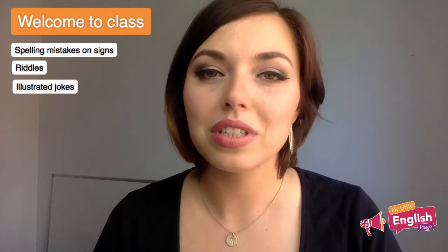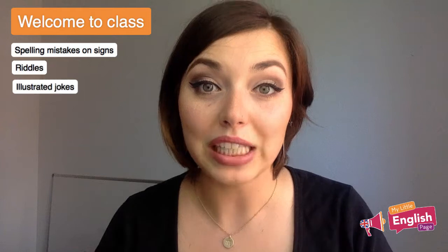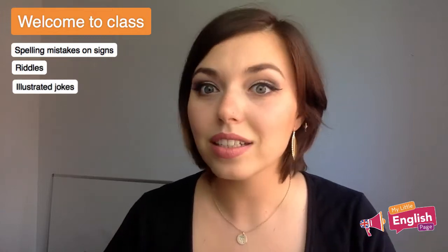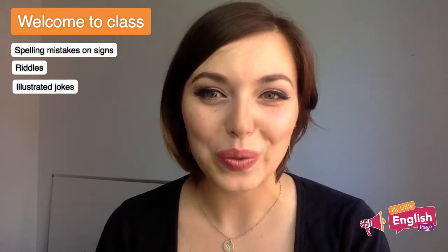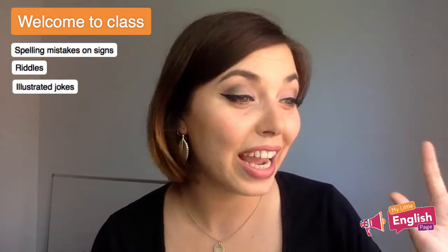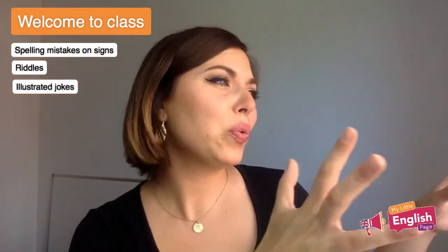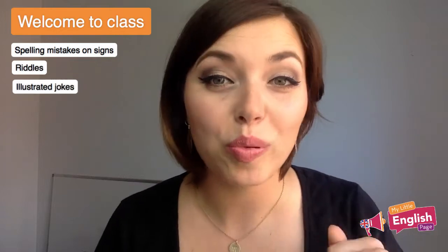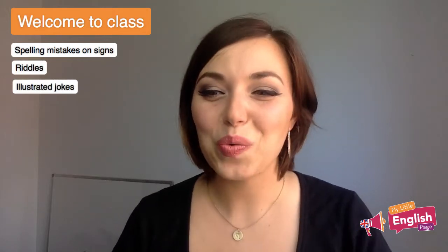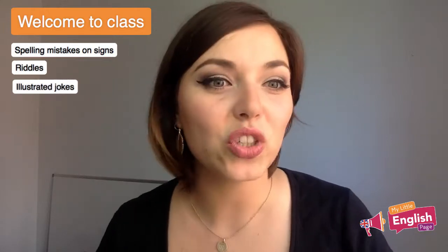To be fluent in English doesn't just mean you speak about everything — it also means you understand things, not just from listening but from what they actually mean. Play on words, for example, is definitely something you need to understand if you want to be fluent. It's really hot right now — I have the big light on and I've cracked the window open a little bit to get some airflow. Shall we move on to our first category? I think we should.